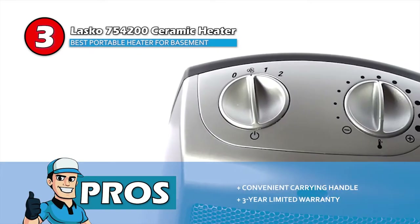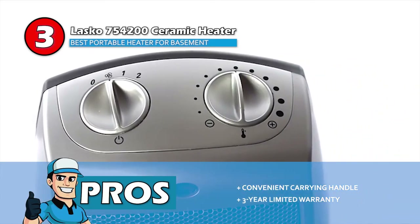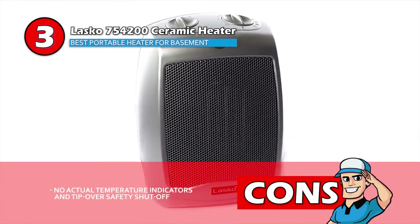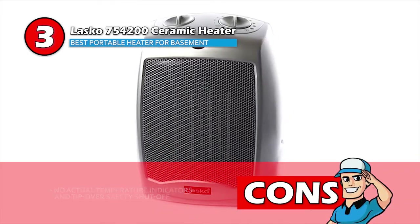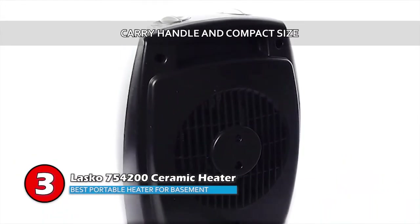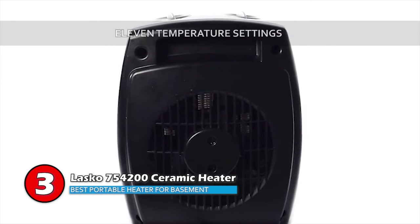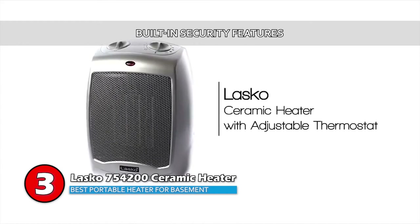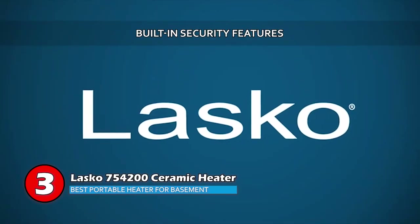Its pros are a convenient carry handle and a 3-year limited warranty. However, it could use actual temperature indicators and a tip-over safety shut-off. Bottom line: its carry handle and compact size make it convenient to move. It has 11 temperature settings, which make it easy to find your ideal setting, and it has a built-in security feature which keeps the unit from overheating.